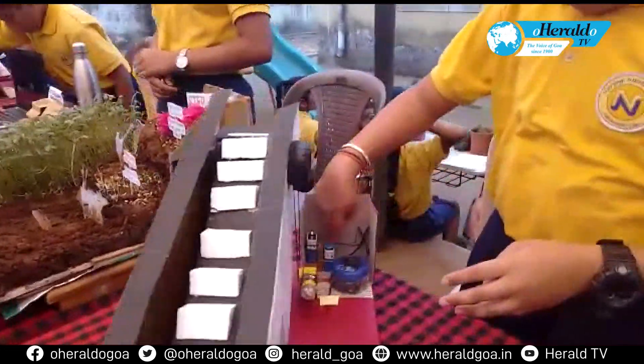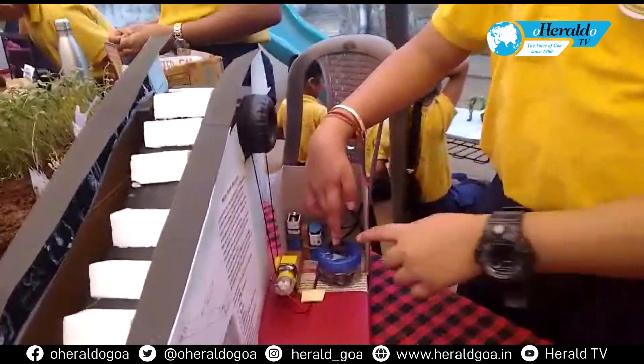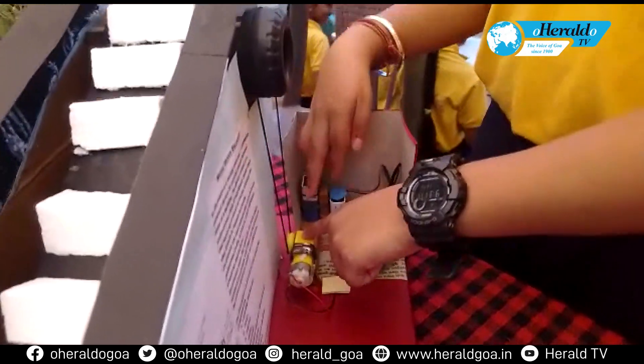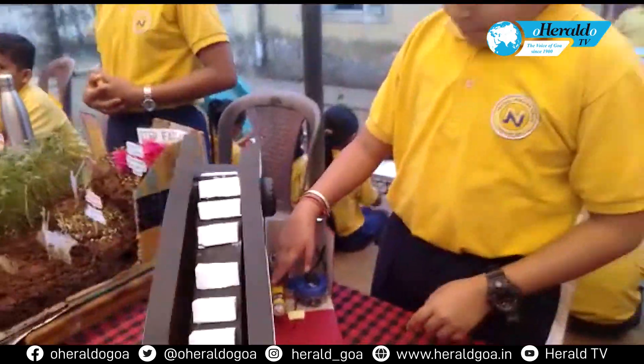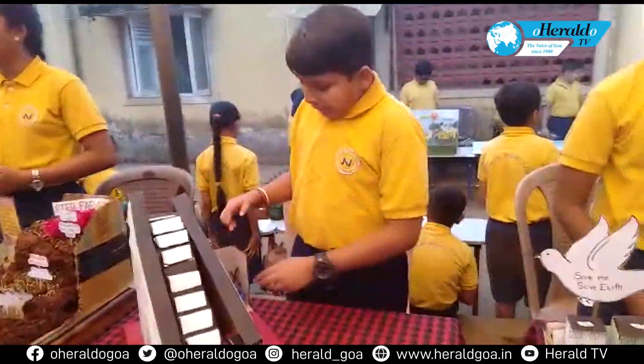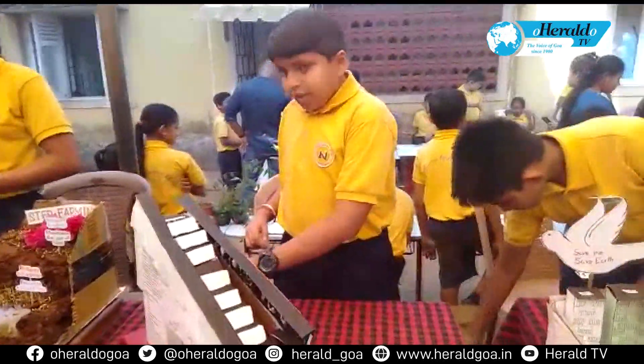Here there is a battery which is connected to this switch. Then the connection continues from here to this motor — a DC motor. There is a pulley which is attached to this DC motor, which rotates on the power of this battery.